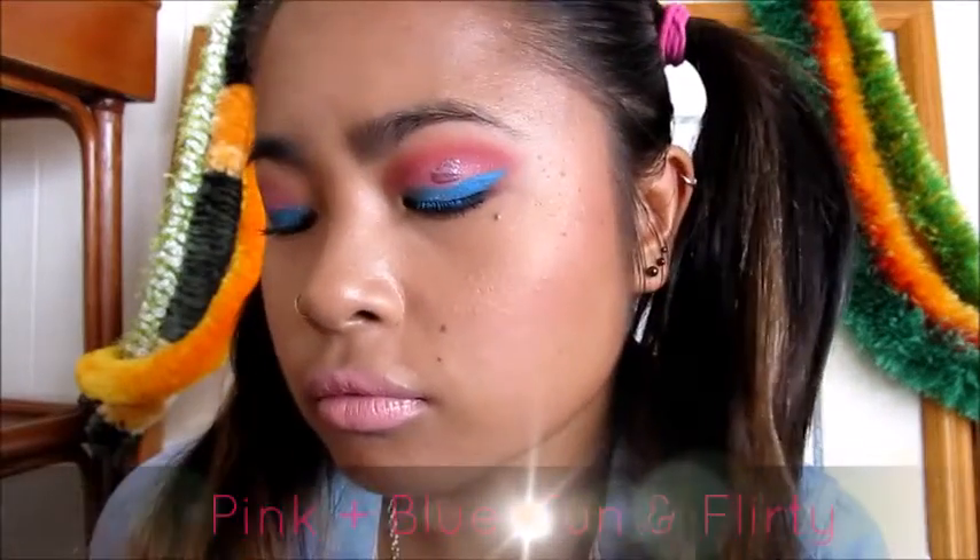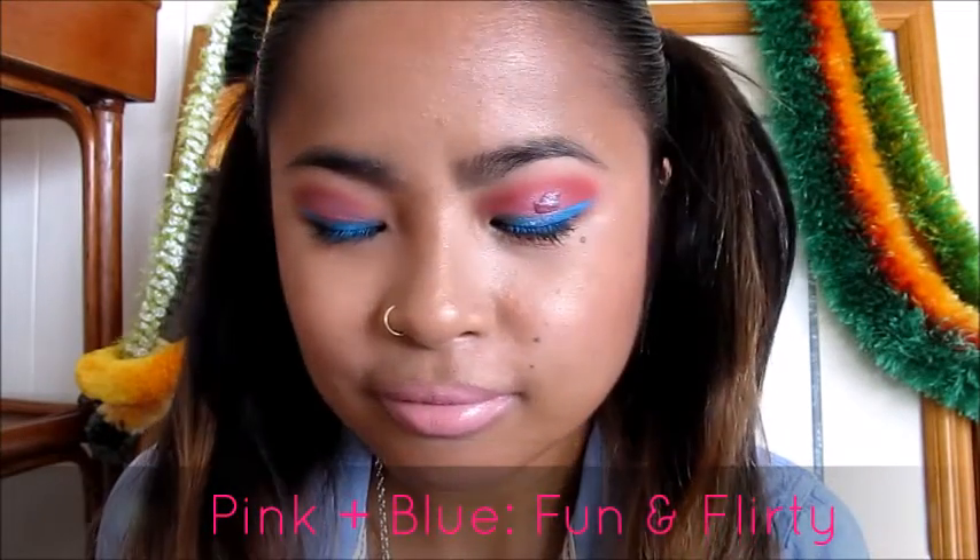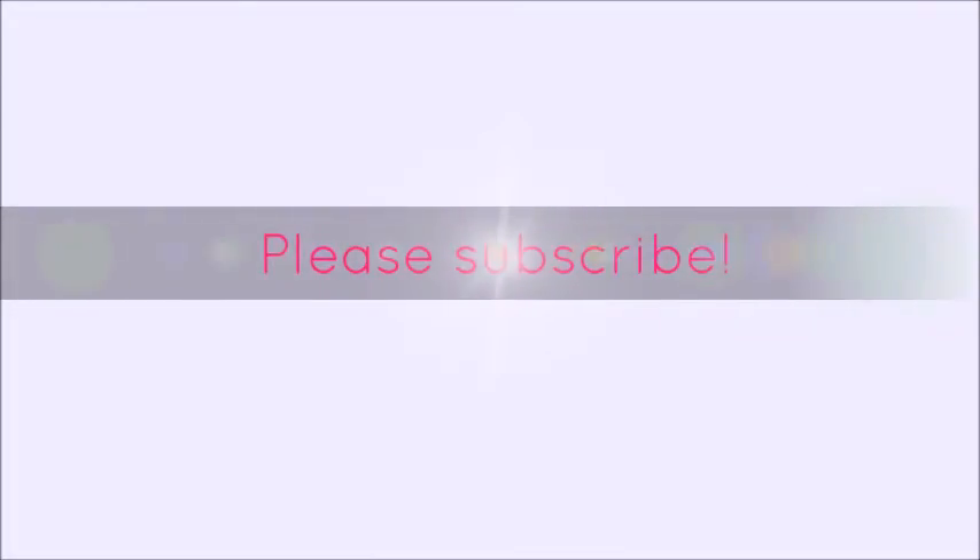Aloha mai kakou, welcome to my channel. I filmed an intro and outro but the background noise was unbearable so I'm just getting right to it. Today's look will be using two super fun and cute colors — pink and blue — together in a look. It's a bold look but it's also flirty and playful at the same time.